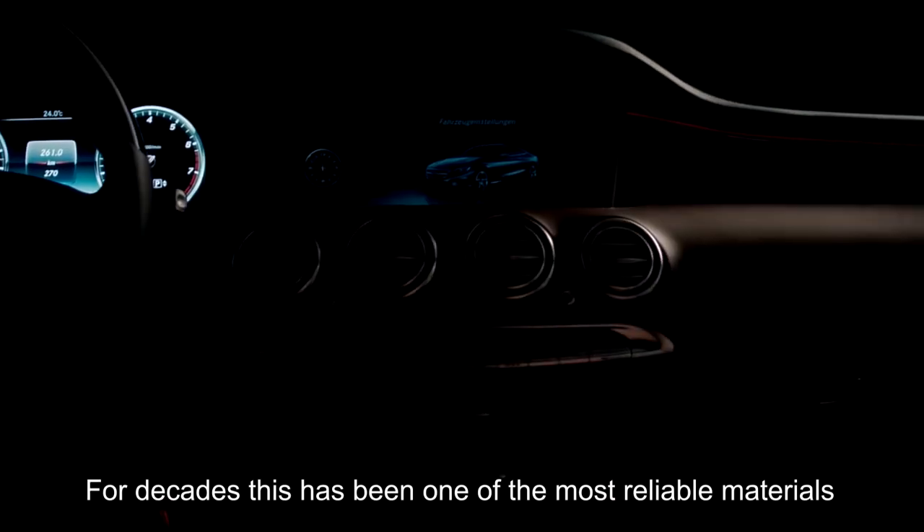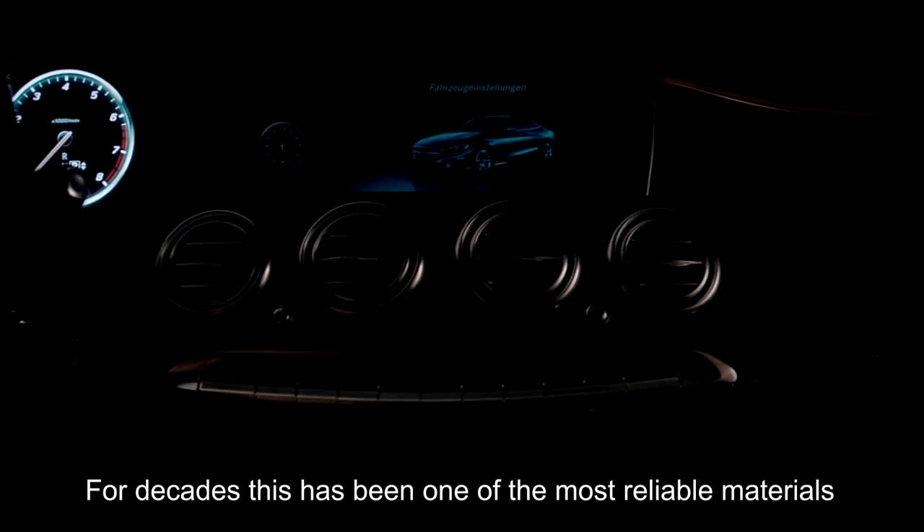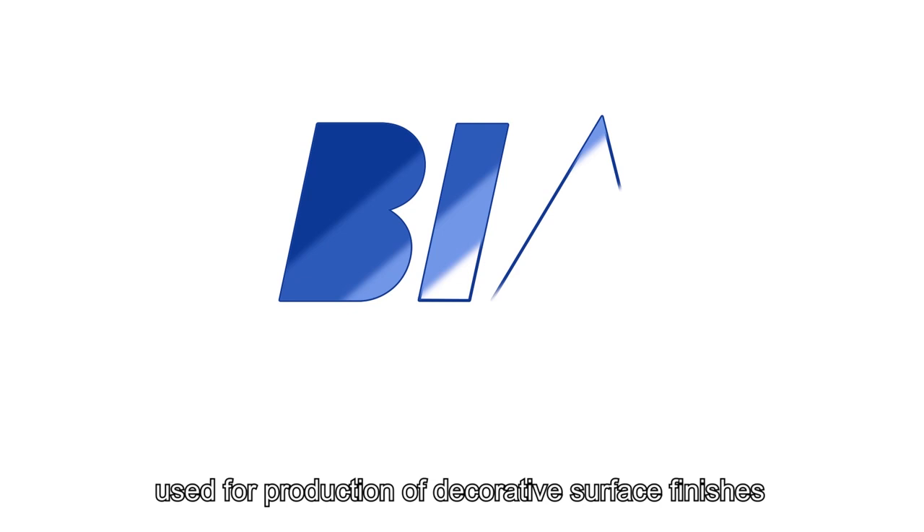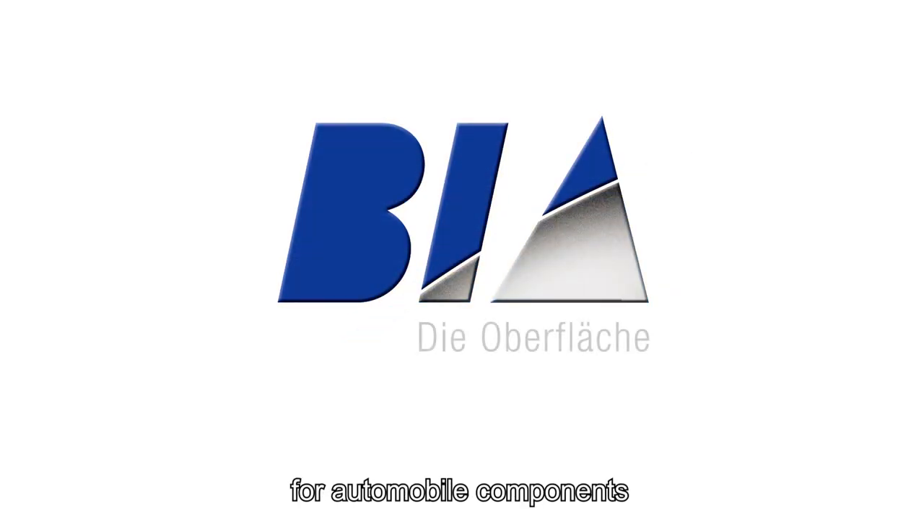Chrome. For decades, this has been one of the most reliable materials used for production of decorative surface finishes for automobile components.